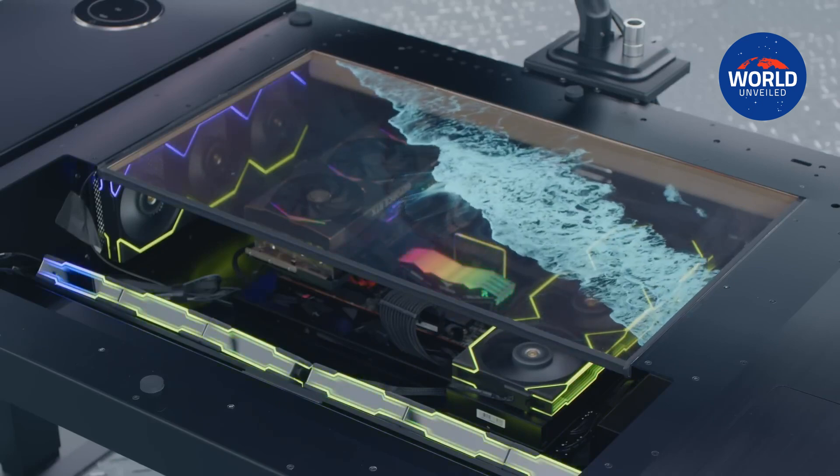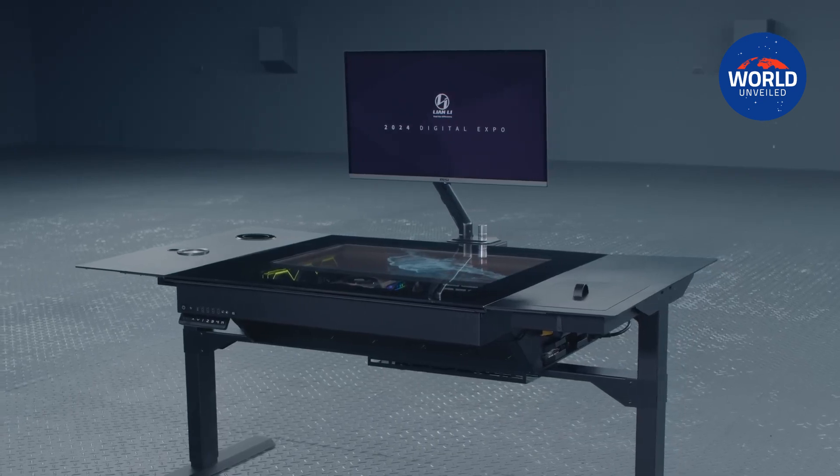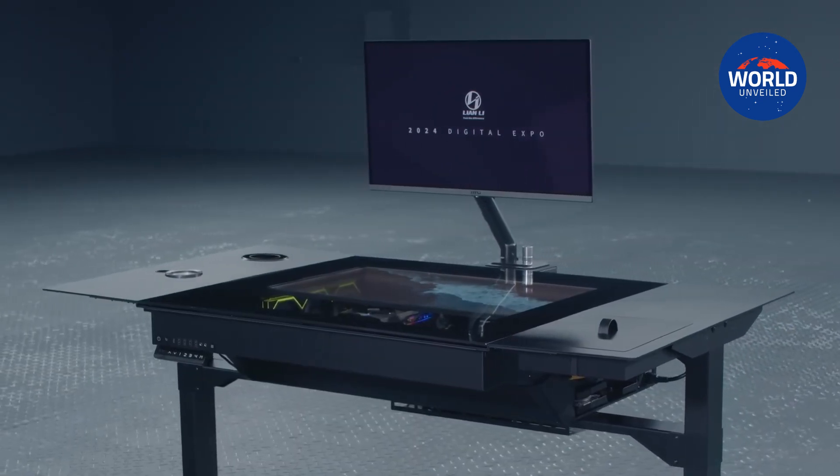In the demonstration, the PC components hum happily beneath the transparent OLED screen while the monitor plays a video of waves crashing on a beach.